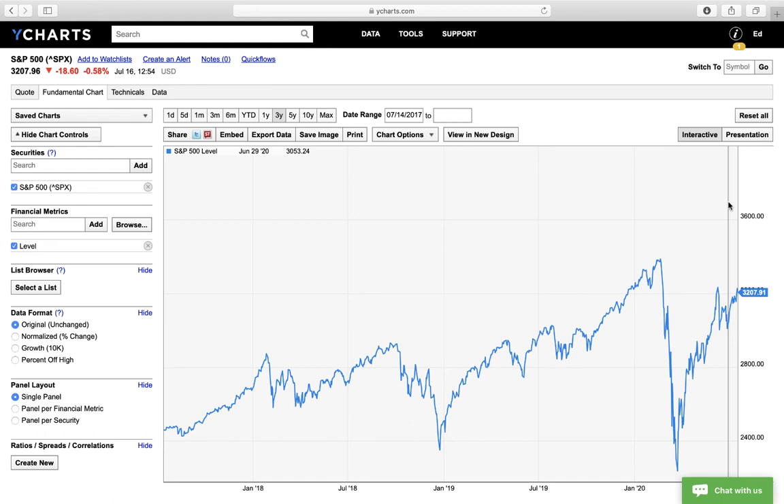You can look at this chart and see that a lot of times numbers will go down to levels that they were at before — just like here, it went down to the same level and then went higher again, then went down to the same level and then went higher again. This is how computers read the market.